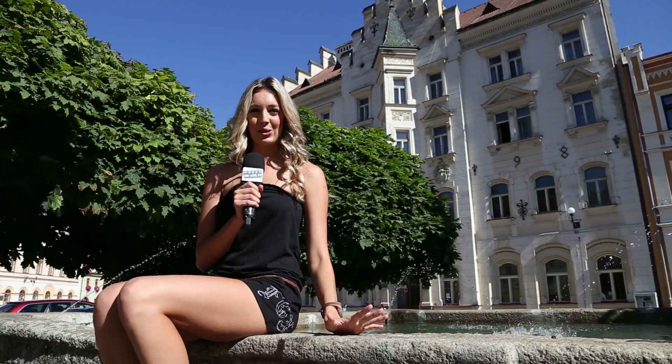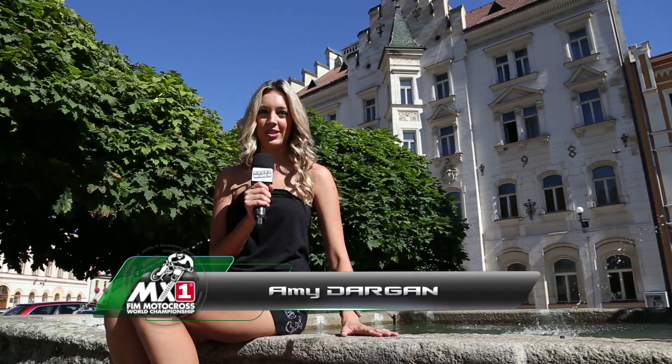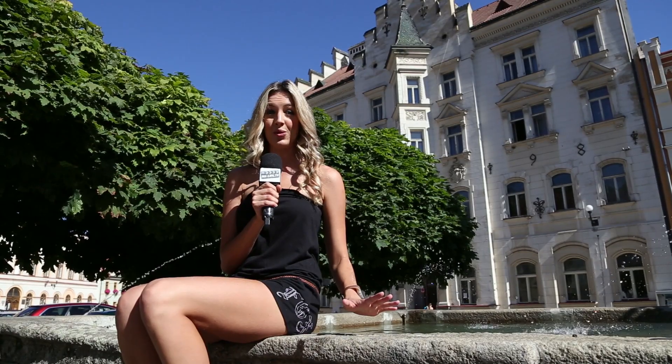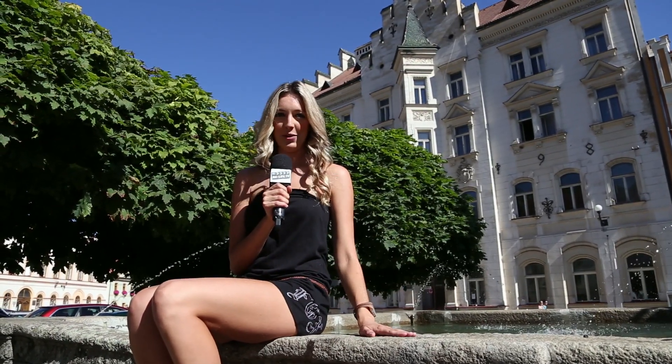There is only really one thing to talk about this weekend and that is Geoffrey Herlings — the possibility of him clinching his second world title. All the Dutchman has to do is ensure that his teammate Jordi Tixier doesn't outscore him. To make things a little more interesting, they've made some changes to the track, and Paul is up at the venerable Czech circuit to tell us a little more.